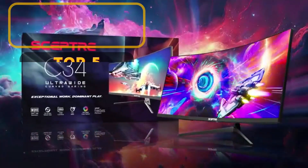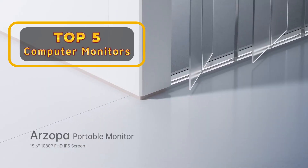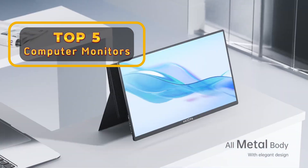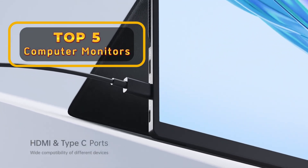Hey everyone, and welcome to my channel. Today, we're diving into the world of computer monitors and helping you find the perfect one for your needs. Whether you're a budget-conscious student, a hardcore gamer, or a creative professional, there's a monitor out there that will take your computing experience to the next level. We'll be looking at 5 top contenders across a range of features and price points.